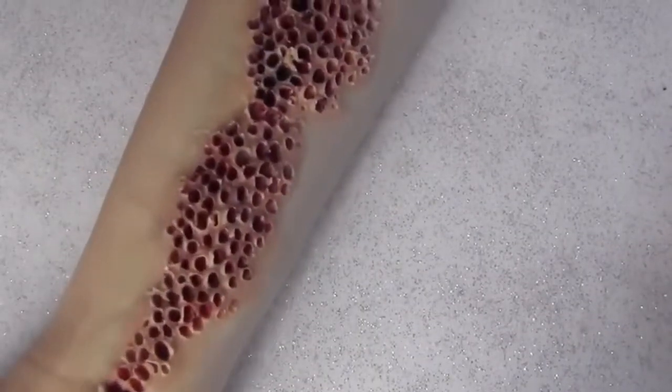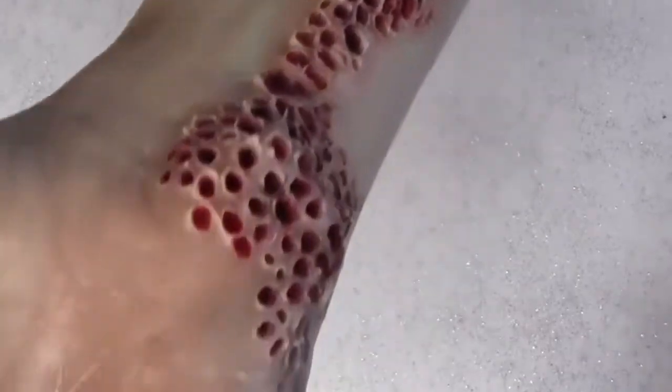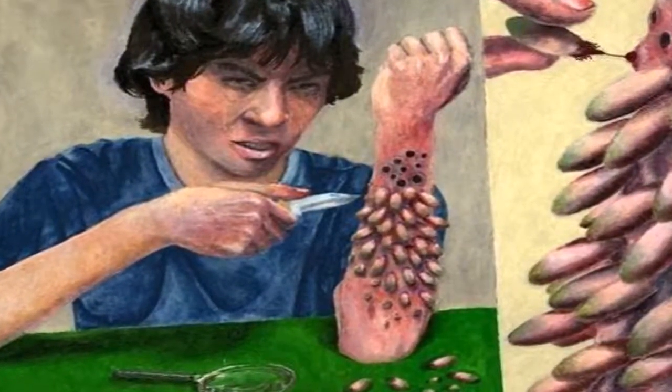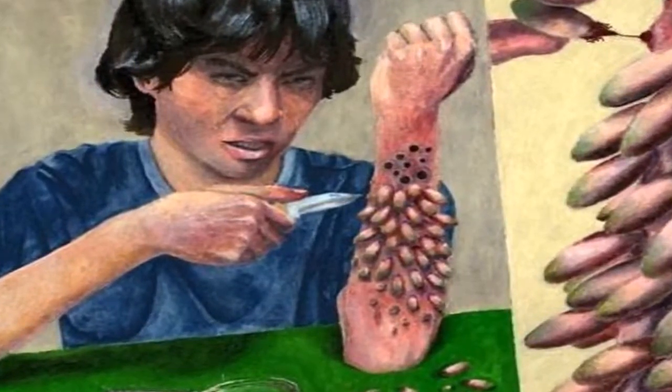Frankly, I don't see the shape and pattern being consistent with bot fly holes. So although it could be, I would rule bot flies out. And some people could say that it looks like cellulitis, which is a rare infection under the skin, but I'd probably rule that out too.